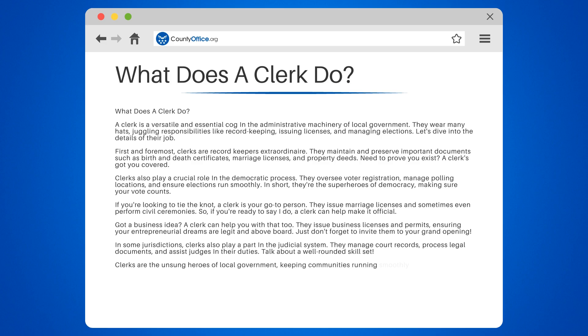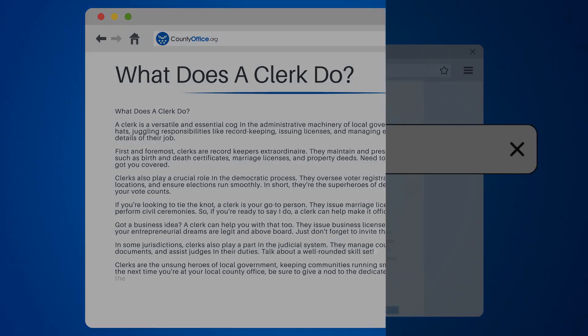Clerks are the unsung heroes of local government, keeping communities running smoothly and efficiently. So the next time you're at your local county office, be sure to give a nod to the dedicated clerks working behind the scenes.